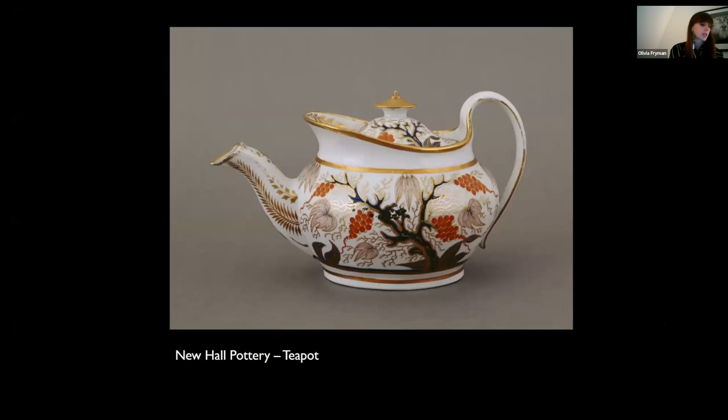The overwhelming popularity of tea also prompted English manufacturers to try and discover how porcelain was made in order to produce their own, less expensive tea services. In the 17th century, they produced tin-glazed earthenware, known as delftware, in imitation of blue and white porcelain, but it was much coarser and creamier in colour than true porcelain. The secret of Chinese porcelain lay in the ingredients, but also having a kiln capable of firing at extremely high temperatures. The first successful commercial production of true porcelain in England was achieved by the New Hall China manufacturing in Staffordshire from 1781, and you can see one of their teapots in the collection of Marble Hill, dating from around 1810, with a pattern influenced by motifs found on Chinese porcelain.